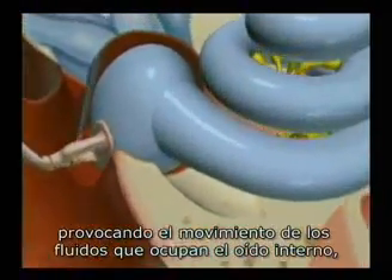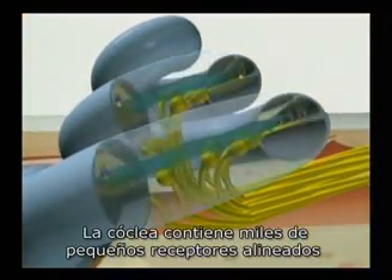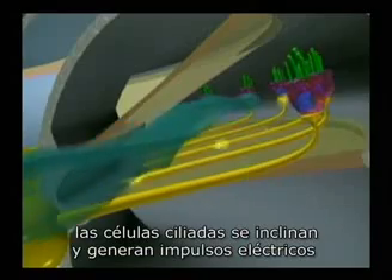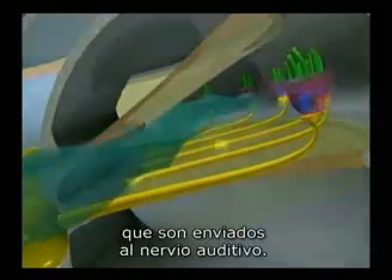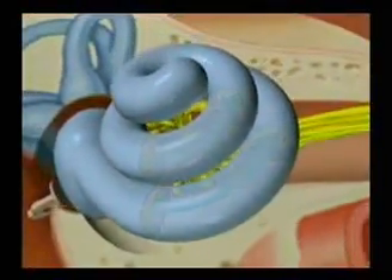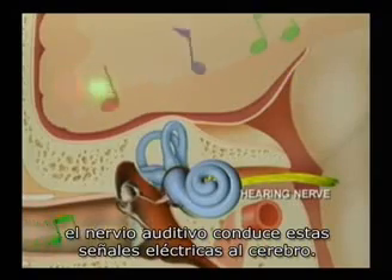Movement is generated in the fluid-filled inner ear known as the cochlea. The cochlea is lined with thousands of tiny receptors called hair cells. As the fluid moves throughout the cochlea, the hair cells bend and trigger electrical impulses, which are sent to the hearing nerve. The hearing nerve carries these electrical signals to the brain, where they are heard as sound.